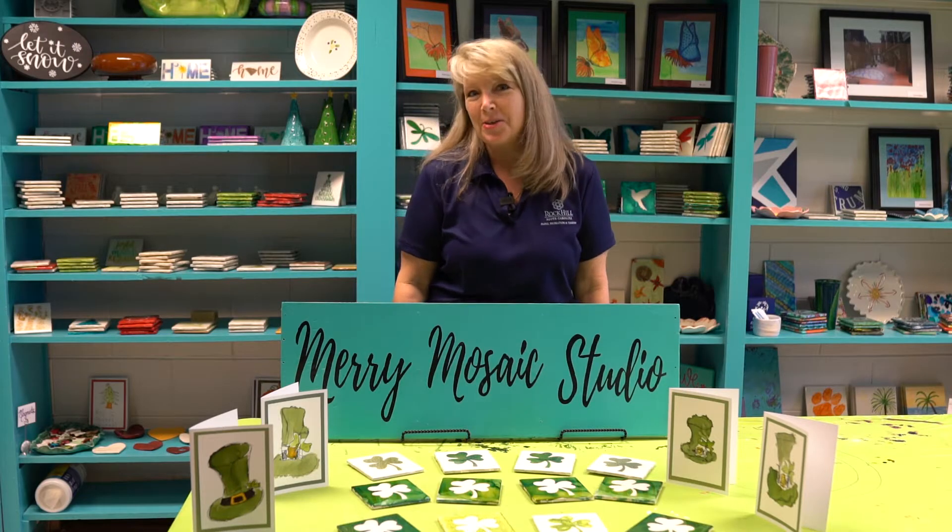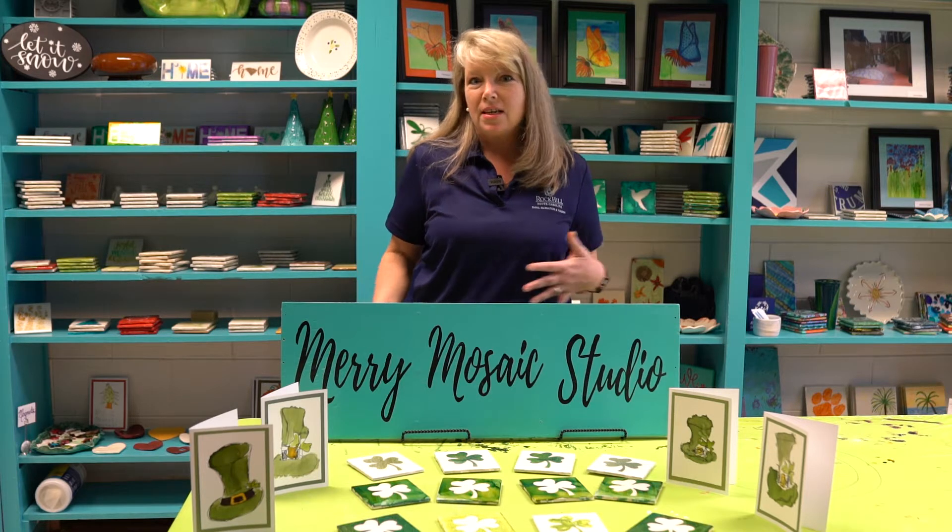Hi, it's Wendy Waddle in the Merry Mosaic Studio with the City of Rock Hill Parks, Recreation and Tourism Department, and we wanted to give a quick tour of what we're doing here in the studio.